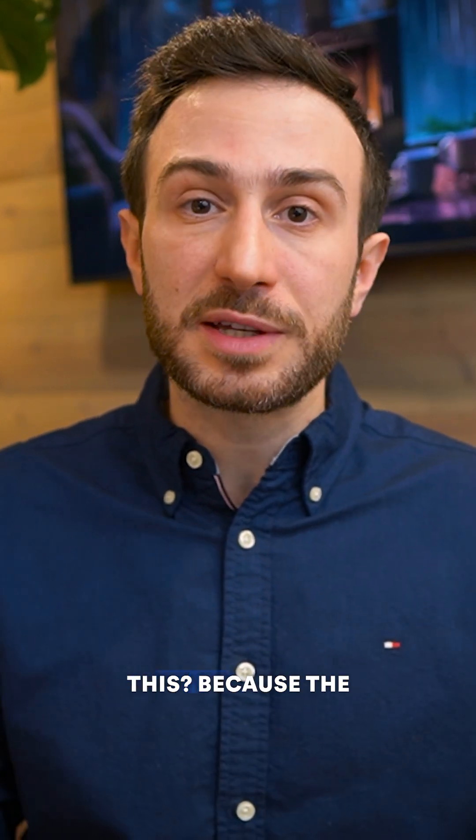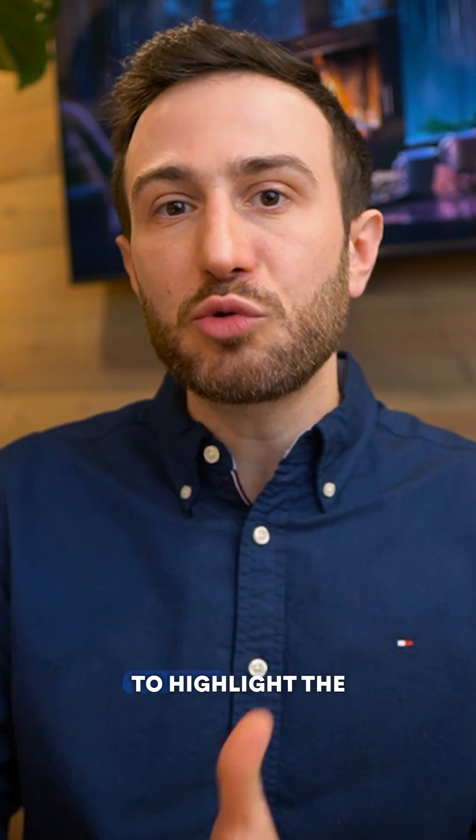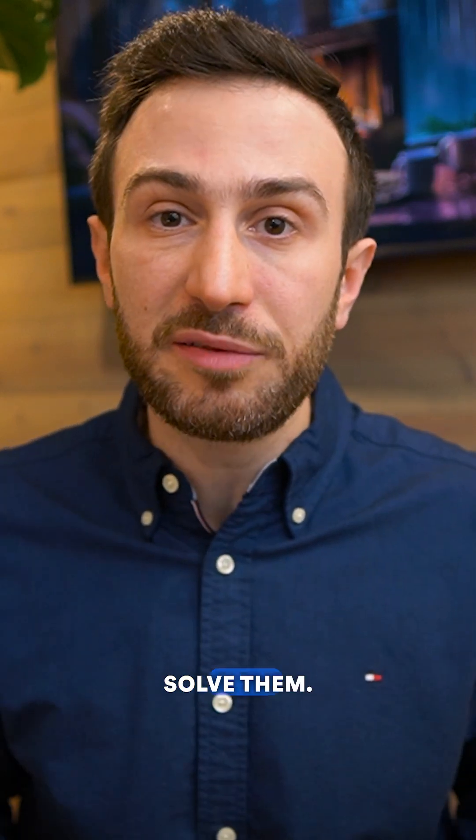But let's focus on this now. The whole point of this video is not just to highlight the problems you have, but to show you how to actually solve them.